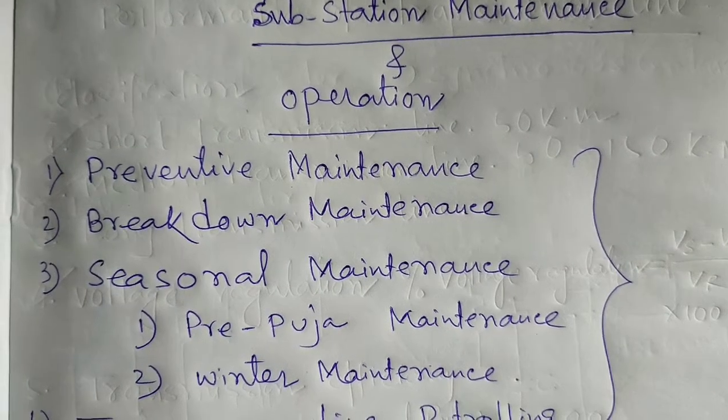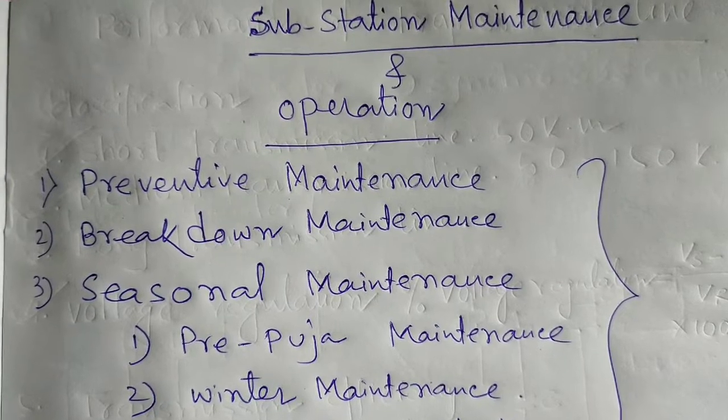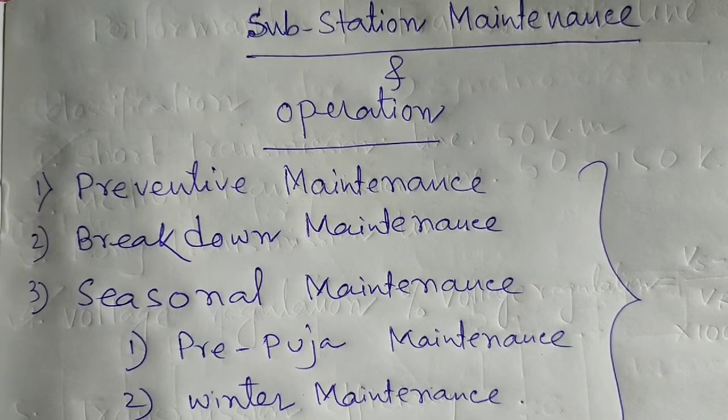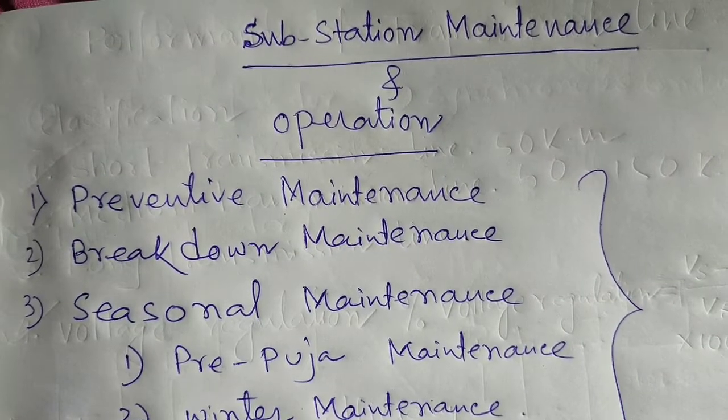Hi friend, how are you? Today I discussed about the substation maintenance and operation. Its abbreviated form is ONM.